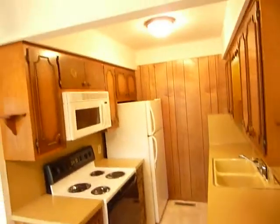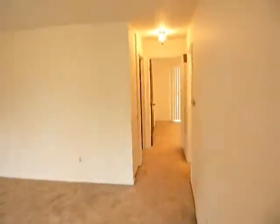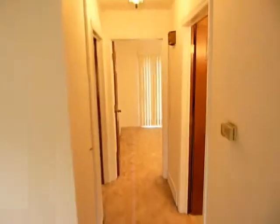Kitchen with all appliances including microwave. Then down the hallway we have two bedrooms and a bath.